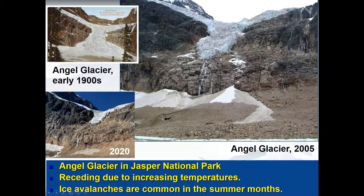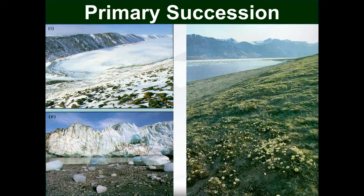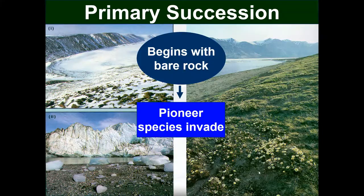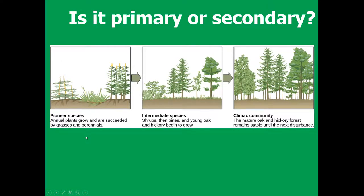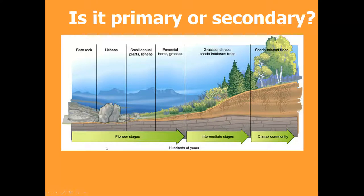This shows primary succession with a receding glacier — Angel Glacier in Jasper National Park in the early 1900s, then in 2005, and 2020. It has receded significantly due to increasing temperatures. Here we have primary succession beginning with bare rock after the retreat of a glacier, with pioneer species invading. Here, annual plants grow and are succeeded by grasses and perennials — because soil is present, this is secondary succession. This example starting with bare rock and then lichens is primary succession.